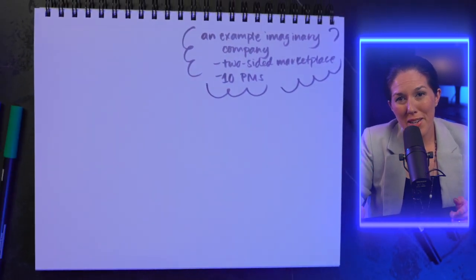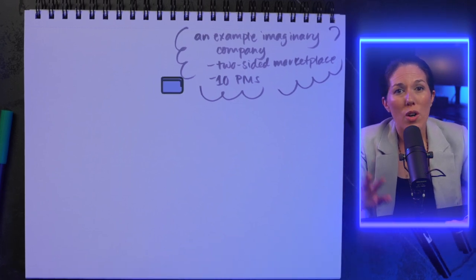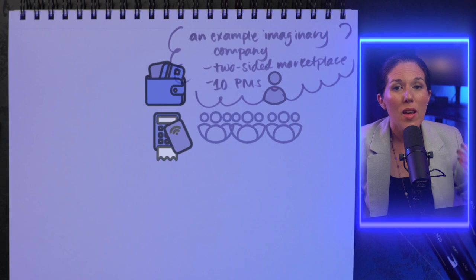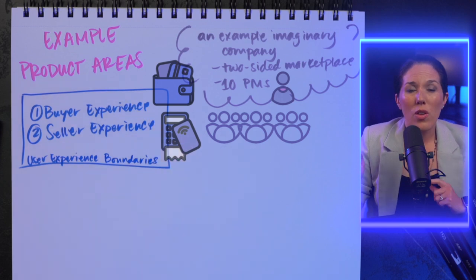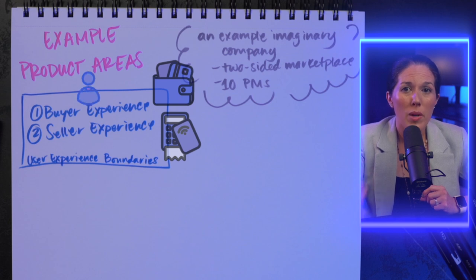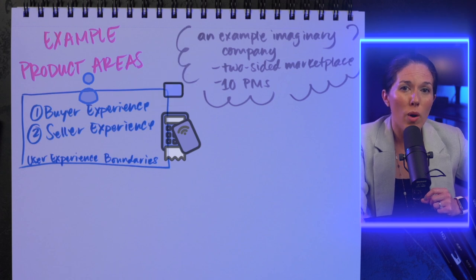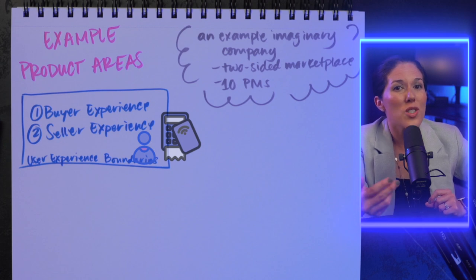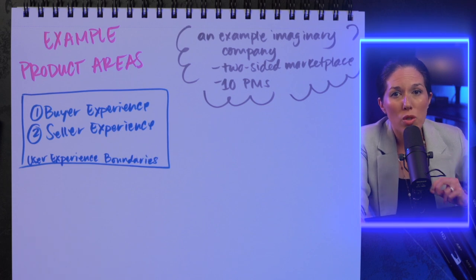Here's a made-up example. Let's say you work at a company that is a two-sided marketplace. Your users are buyers — people who buy stuff — and sellers — people who sell stuff — and let's say there are 10 PMs at the company. The head of product might divide the product areas like so: a buyer experience team has a PM focused on all the features for people who buy stuff (PM1), and a seller experience team has PM2 covering all the features for selling stuff, like setting up your online store. These are two product areas defined by user experience boundaries.